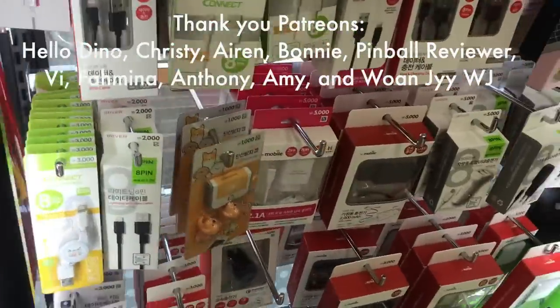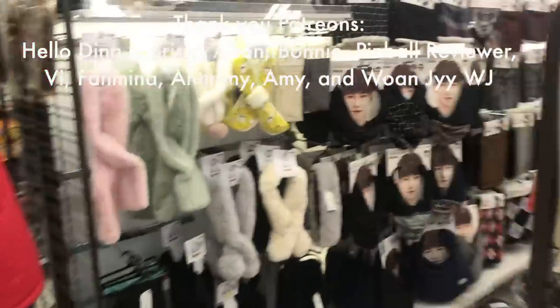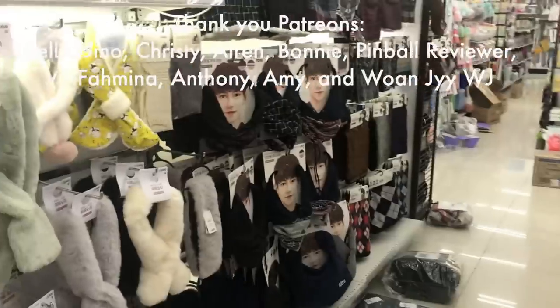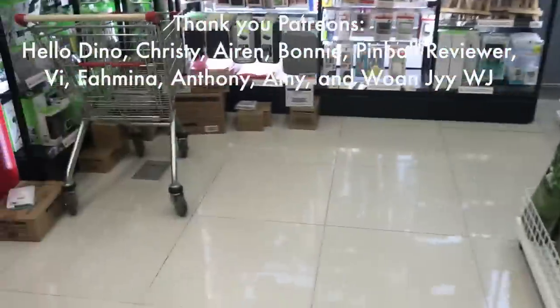If you missed my last video on all the cool stationery items you have to buy at Daiso, check out that video and let me know in the comments what you guys like to purchase at Daiso. Bye!